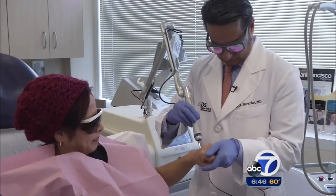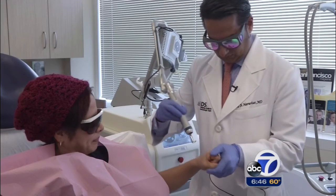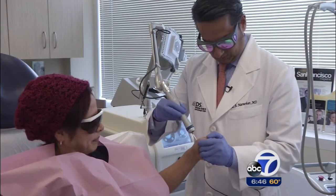Over the course of several minutes, Dr. Narakar treats Olga's hands and upper chest, first with one handset, then the other.